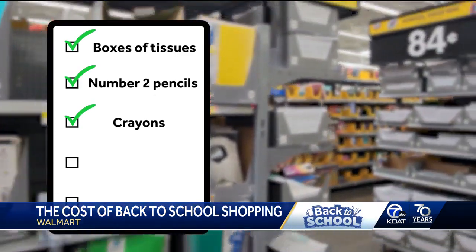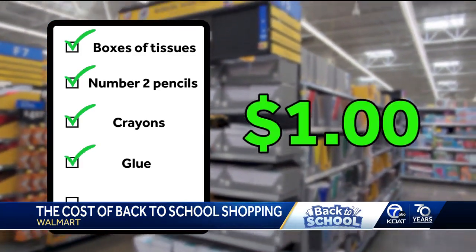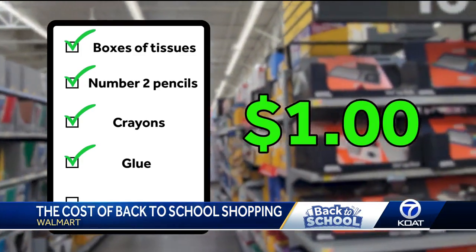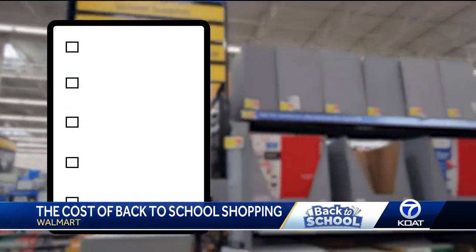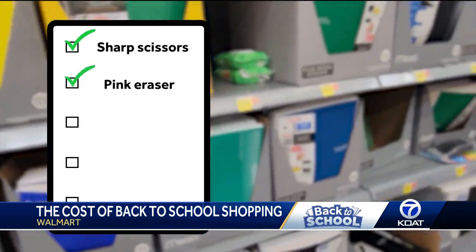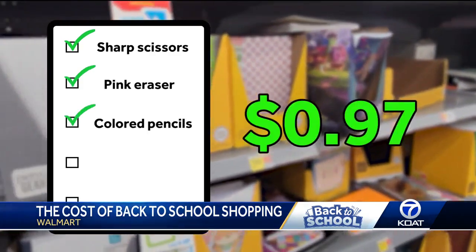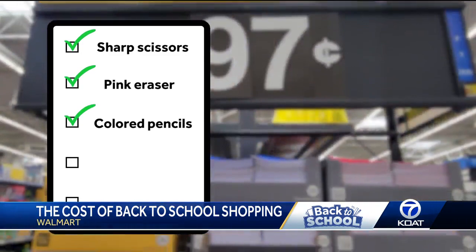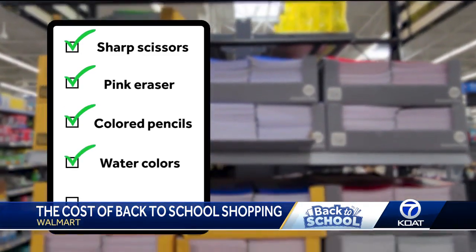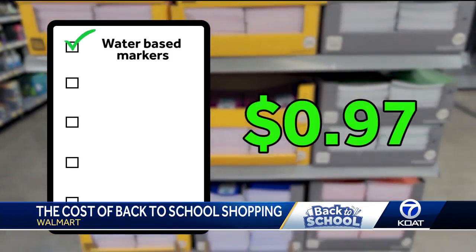A box of 24 crayons is on sale for 50 cents. Second graders also need lots of glue for all the arts and crafts — two bottles of white glue cost a dollar, and two glue sticks also a dollar total. A pair of scissors is on sale for $1.58, a pink eraser about 50 cents, one box of colored pencils 97 cents, a washable watercolor set is $2.47, and one set of water-based markers is 97 cents.